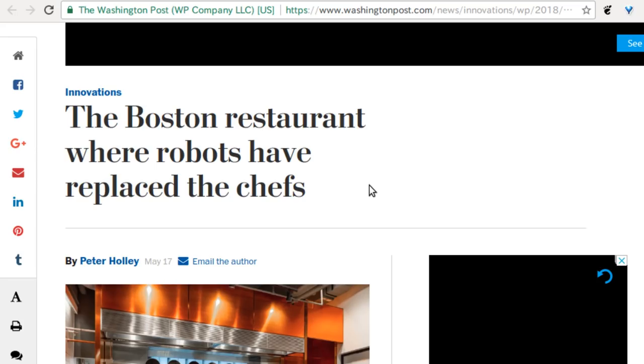A Boston restaurant has put robots in place of chefs. You should watch this video because this is probably how a robotic restaurant is done correctly. These MIT students didn't try to do everything with robots — just some of it. It's basically a big hopper: all the prepared ingredients are thrown in, it rotates and cooks them, then dispenses the food. It has a steam cleaner built in — they've thought of everything.